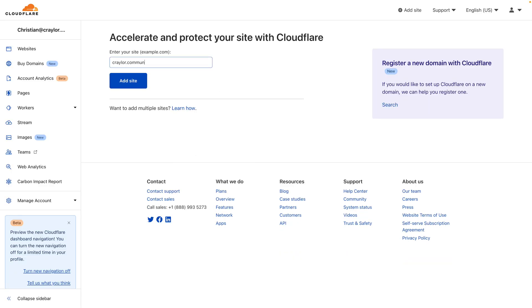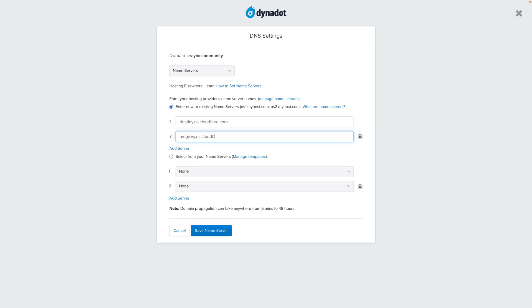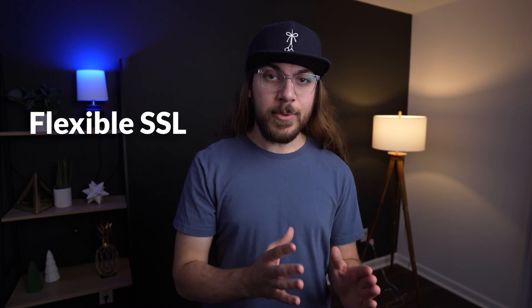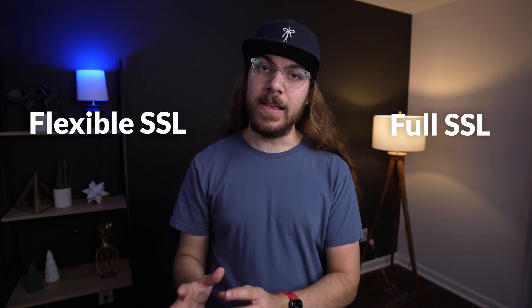Cloudflare is 100% free to use and really easy to set up. You basically just go to Cloudflare, enter your domain name, change your name servers to point to Cloudflare instead of your web host, and you're good to go. Now within Cloudflare, you have two choices for free SSL: Flexible SSL and Full SSL.